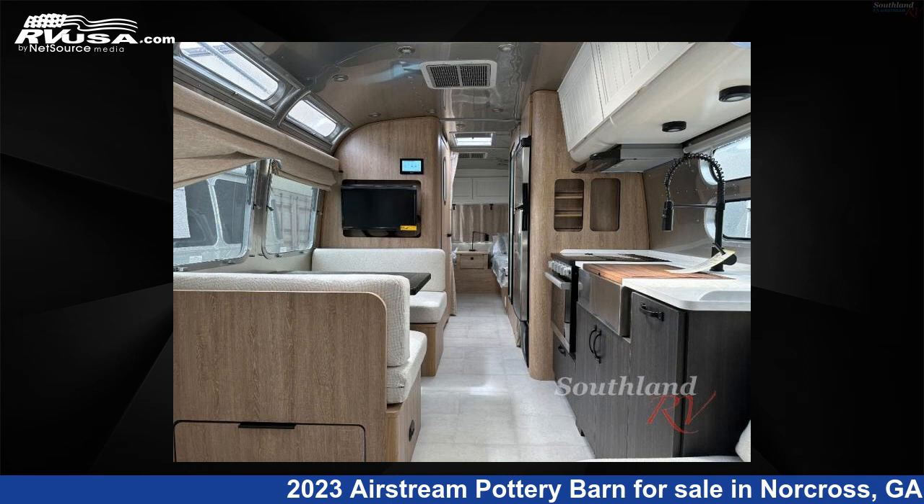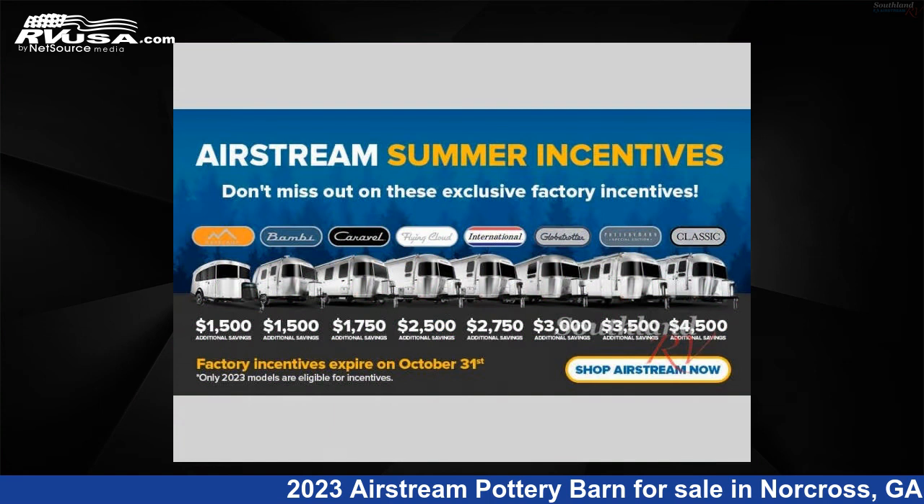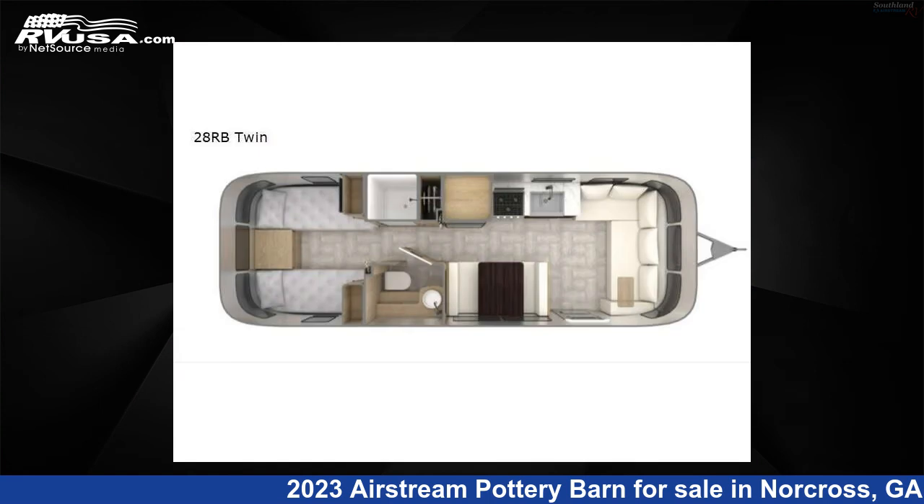This 2023 Airstream Pottery Barn Special Edition 28RB Twin is a travel trailer RV. It is located in Norcross, Georgia 30071, and is offered for sale by Southland RV.